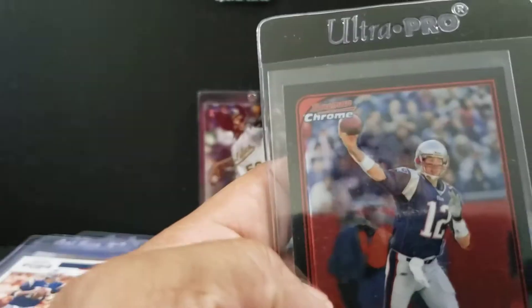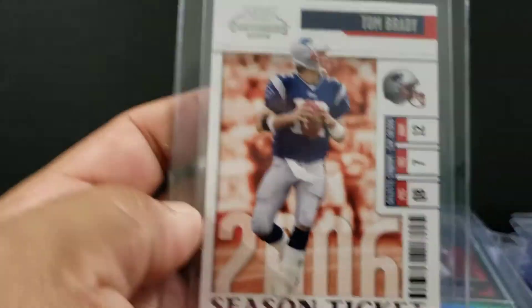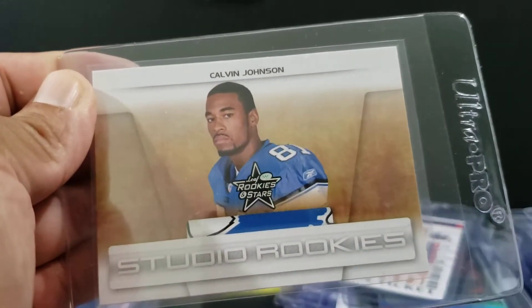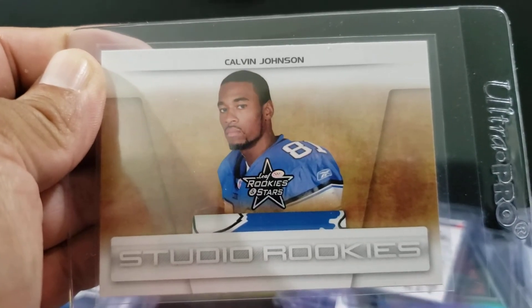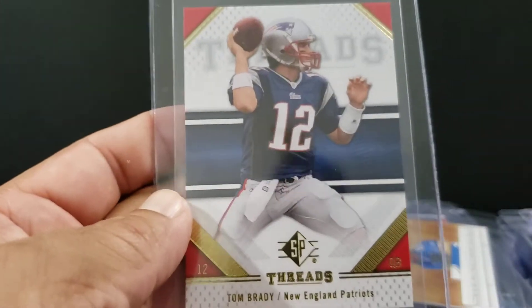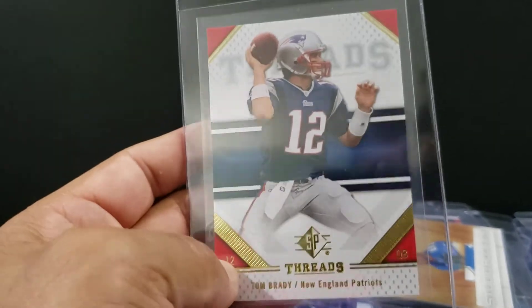06 Bowman Chrome, Brady. Playoff Contenders — that's a season ticket, 06. And I got 07 Megatron Rookie. Interesting card — it's a studio rookie from Rookies and Stars. Card looks really clean. Threads — SP Threads. Cool looking card. Once again, the use of gold foil — I don't know, it gets me, I like it.